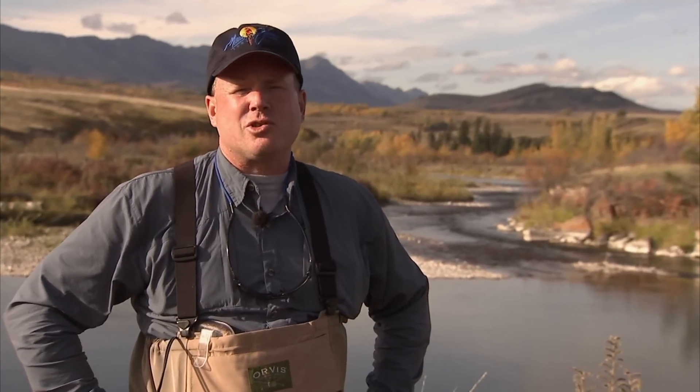Vic's been fly fishing these waters for over 20 years. Today he's going to show us some of his favourite fall techniques — nymphing, sight fishing. It's going to be an exciting show, and I know you're going to enjoy it.